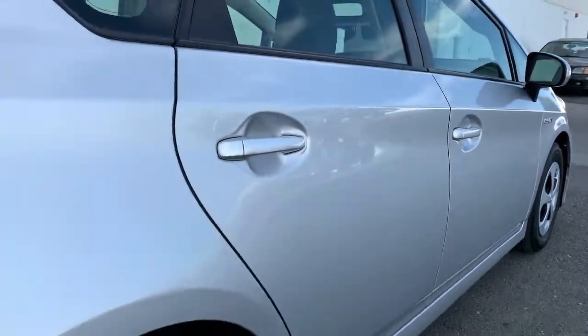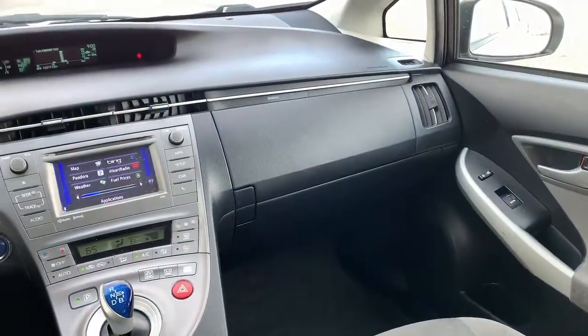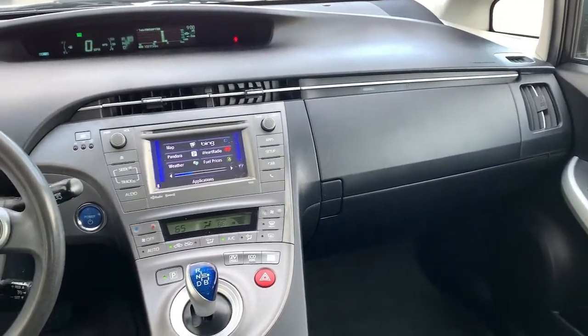This midsize hybrid hatchback inspires the confidence you need to manage your busy lifestyle. The following are some of this vehicle's highlighted options.